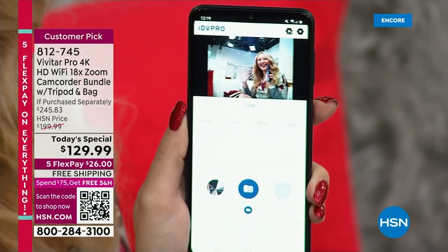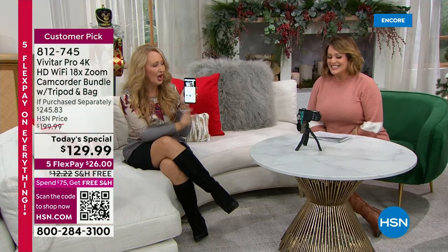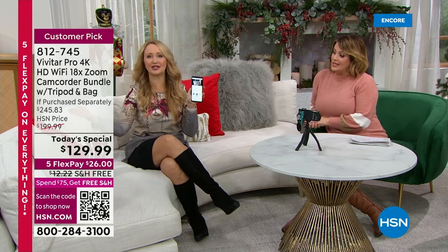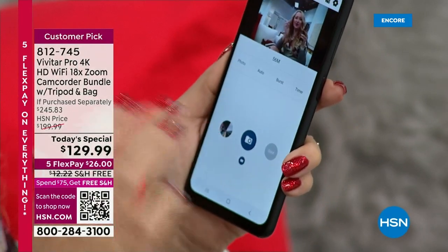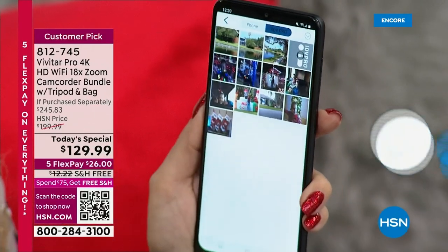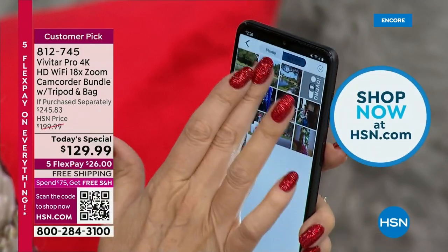We've set up the Vivitar on the included flexible tripod, and I've downloaded the free app — which works with both Apple and Android phones. I am controlling my camcorder from my phone. You can be across the shot using the included remote control or the free app. I'm in front of it, waving — I can shoot pictures, take videos, slow motion, burst shots, and even time lapse videos. Tap right here and this loads up all the photos and videos on the memory card from your Vivitar, wirelessly, totally wire-free. And that app is free.